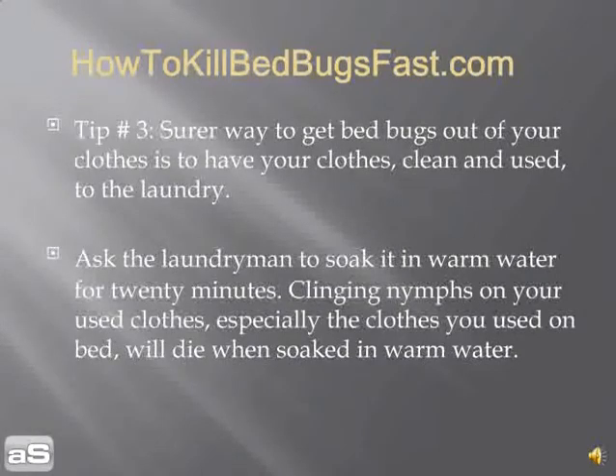Tip number three: a sure way to get bed bugs out of your clothes is to send them all to the laundry. Ask the laundry person to soak them in warm water for 20 minutes, or you can do it yourself. Clinging nymphs — the babies of bed bugs — on your used clothes, especially those used on the bed, will die when soaked in warm water.